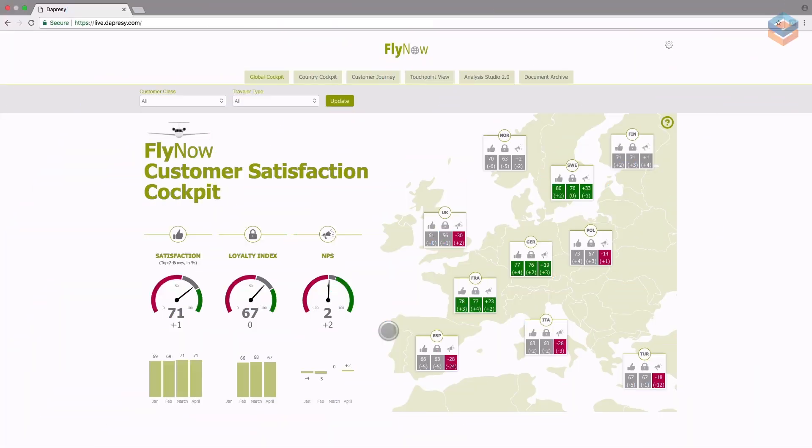In this dashboard, management can quickly see overall satisfaction, loyalty index, and NPS, including trends from previous months. The map on the right side of the screen shows all three KPIs placed over each country, including the difference from the previous wave.